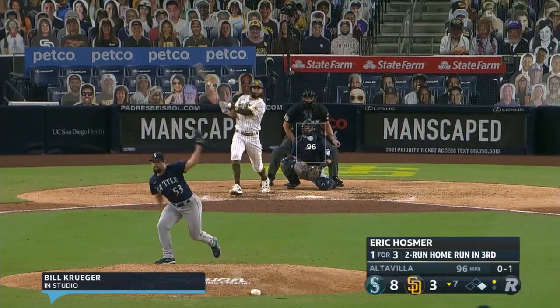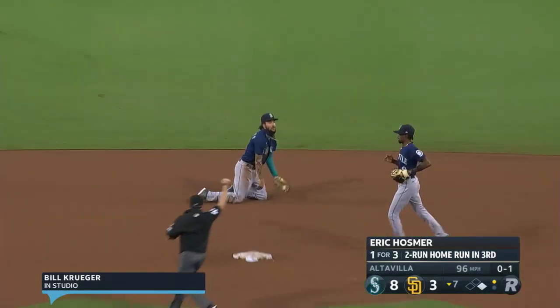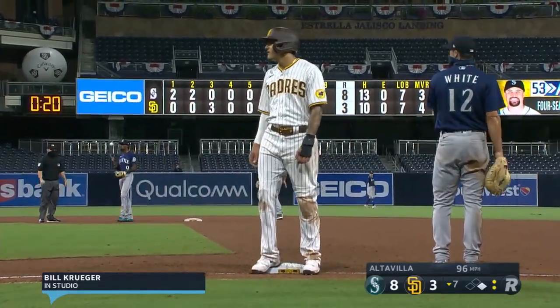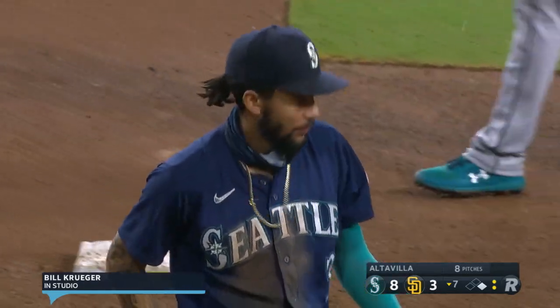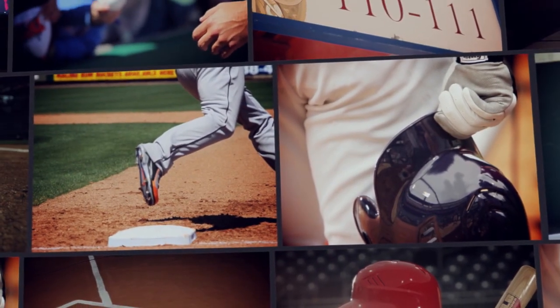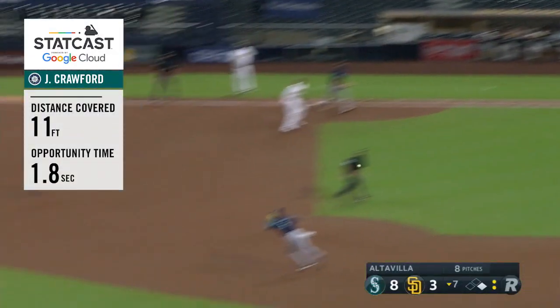Fastball, swing and drilled up the middle. What a catch by J.P. Crawford — laid out as it was going over the second base bag. Superman dive makes the catch for the out. Oh my goodness. Great play. As longtime Hall of Fame broadcaster Jerry Coleman here in San Diego would say, hang a star on that one. What a play by J.P. Crawford.